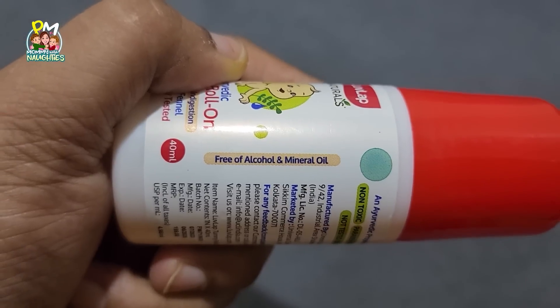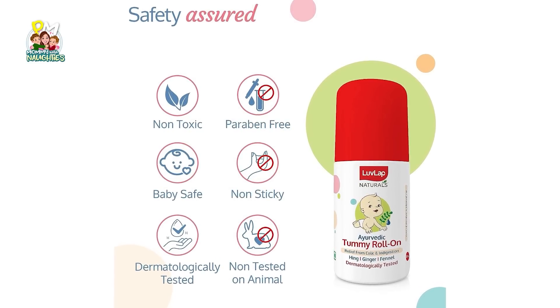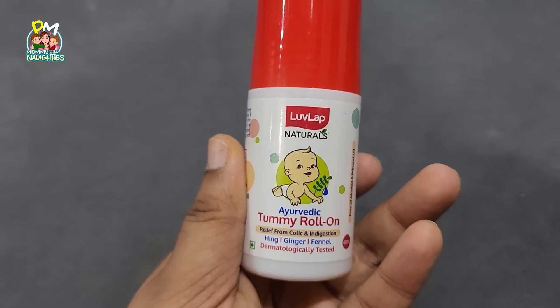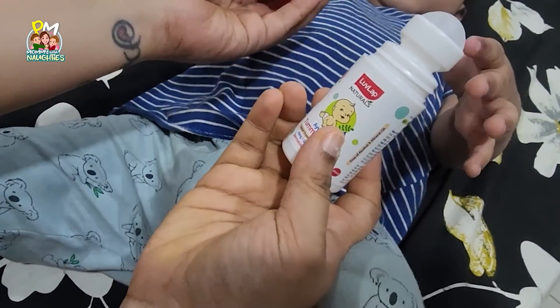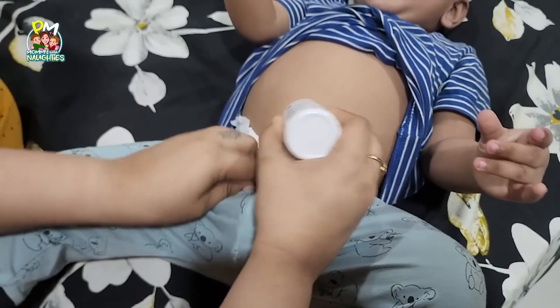This product is non-toxic, paraben-free, baby safe, non-sticky, and dermatologically tested. It is prepared with ginger and fennel seeds — it's an Ayurvedic medicine. If you have colic pain or gas issues, you can use it. You can roll it on your tummy two to three times.